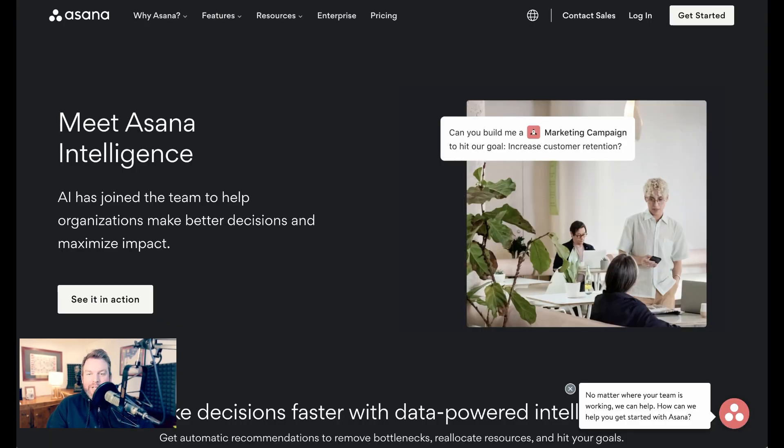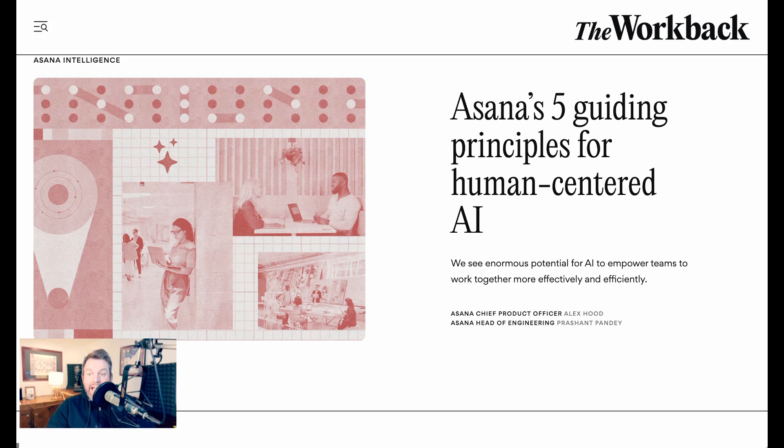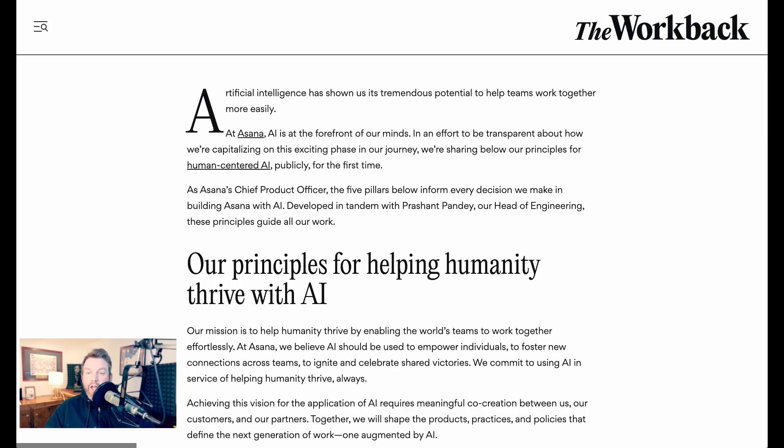It's not just Chinese companies racing to integrate AI into enterprise experiences. Asana, the team software, has introduced Asana Intelligence. Asana's goal is to use AI to help teams make decisions faster — such as automatic recommendations to remove bottlenecks, reallocate resources, and think about resource management in a more automated way. Interestingly, alongside the tools, they published five guiding principles for human-centered AI.